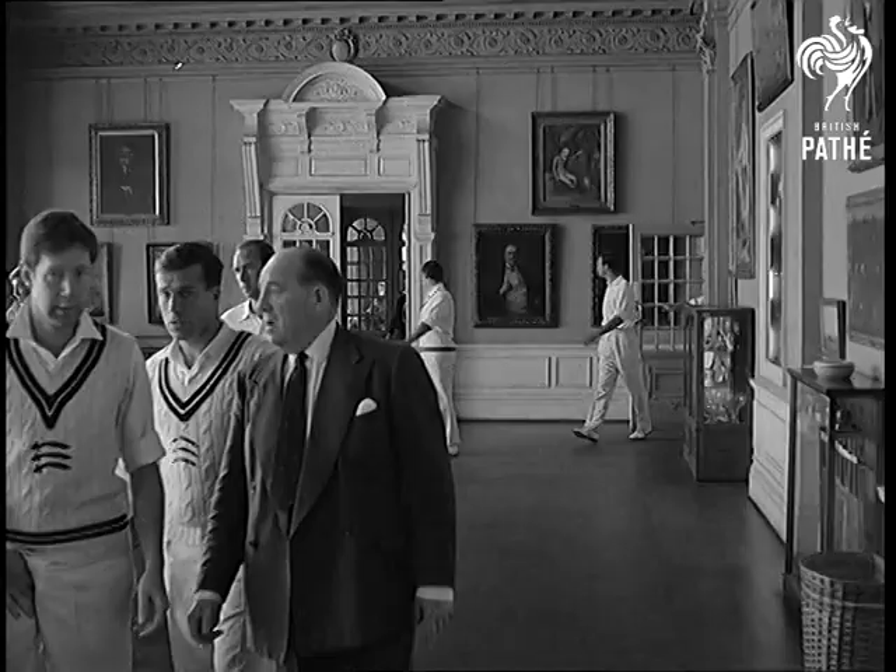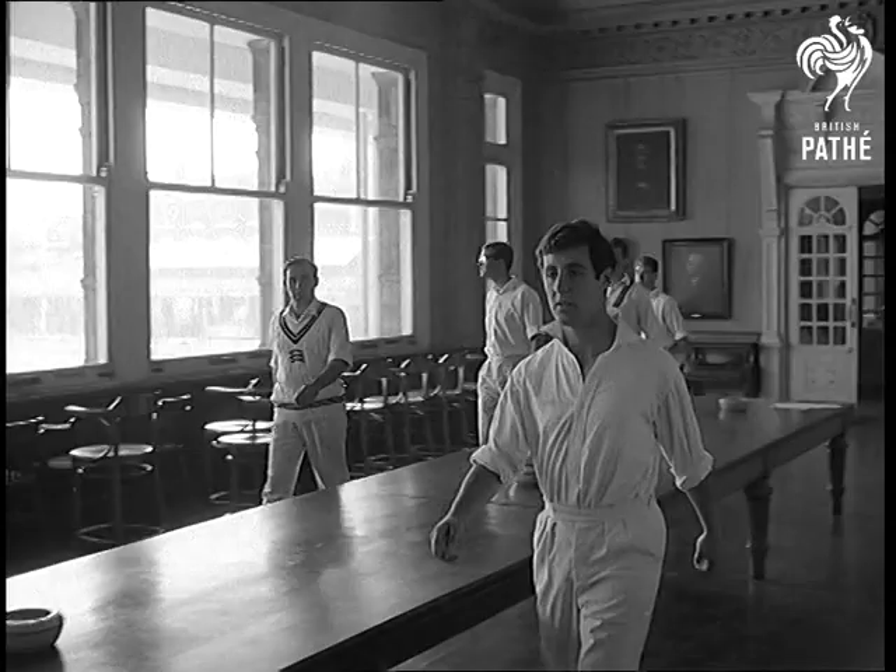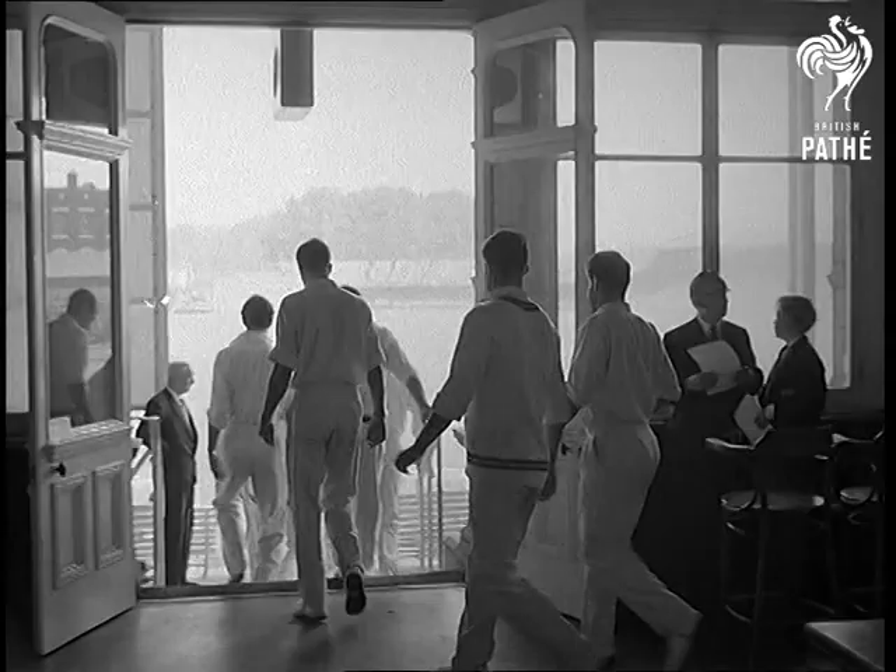At Lord's, to Middlesex and most first-class cricketers, the famous Long Room is no mystery. To the general public it is. Our greatest rivals in the game, the Australians, will soon be showing their fans a replica of the room at the forthcoming British exhibition in Sydney.